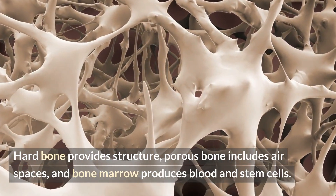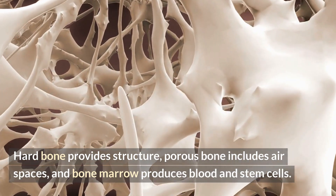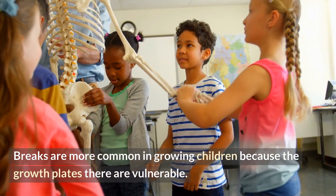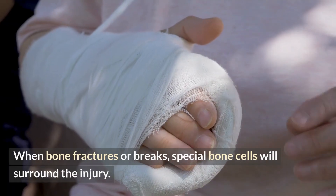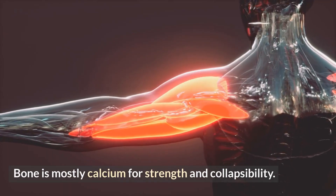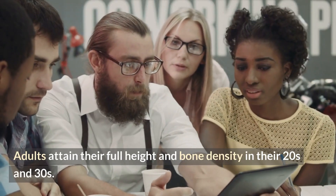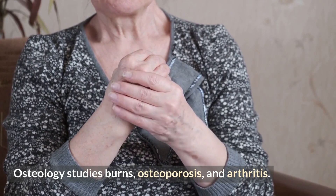Hard bone provides structure, porous bone includes air spaces, and bone marrow produces blood and stem cells. A healthy human bone can withstand three times your body weight in force; arm and leg fractures and breaks are more common in growing children because the growth plates there are vulnerable. When bone fractures or breaks, special bone cells will surround the injury. Bone is mostly calcium for strength. Adults attain their full height and bone density in their 20s and 30s. Osteology studies bones, osteoporosis, and arthritis.